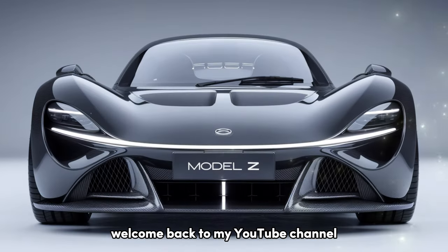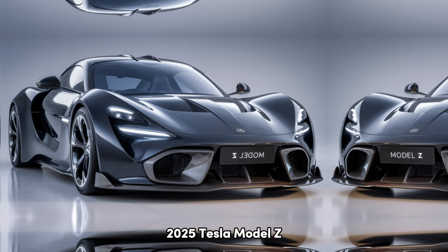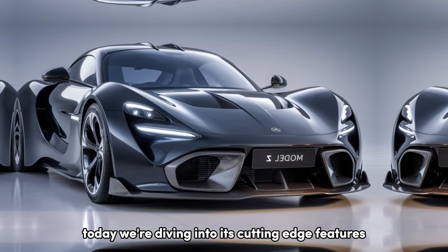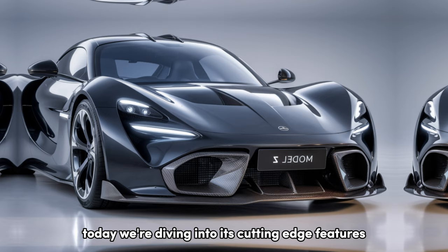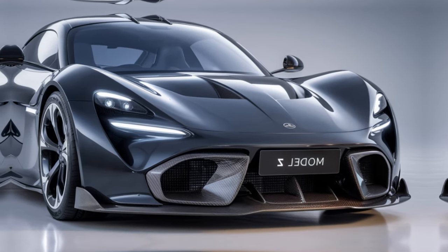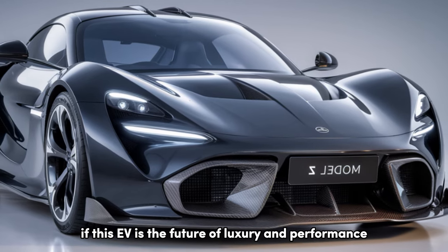Welcome back to my YouTube channel. Welcome to our in-depth review of the all-new 2025 Tesla Model Z, the latest addition to Tesla's electric lineup. Today, we're diving into its cutting-edge features, performance specs, design, and unique selling points. Stay tuned to find out if this EV is the future of luxury and performance.